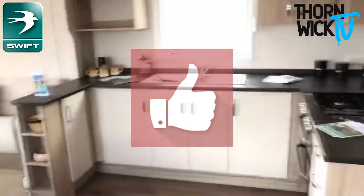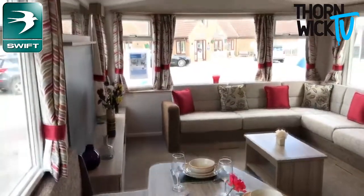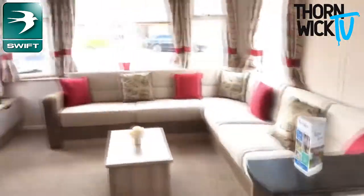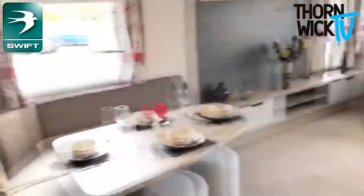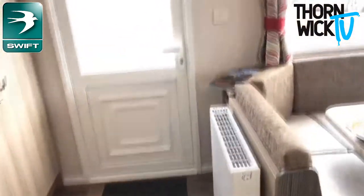Fantastic unit. It's available for part exchange, viewings — it's all ready to go now. This is a fantastically warm unit. It's double glazed, centrally heated, and the first thing that hits you as you walk in is a radiator there, so you instantly feel the warmth.